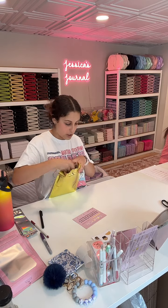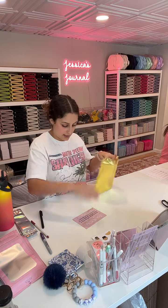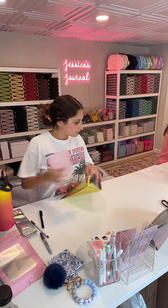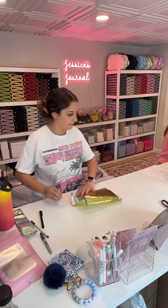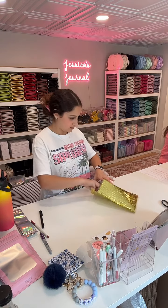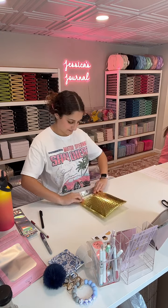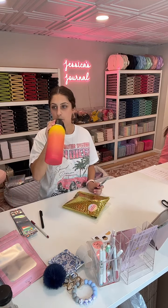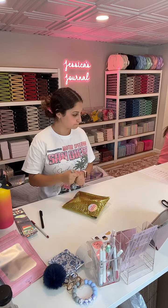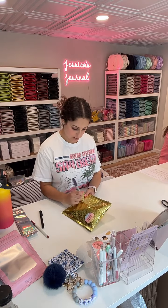Lana's order: navy blue wallet and gray pom pom. And her thank you card with her name. This was for Lana. Did you turn the air on? It's getting cooler in here.